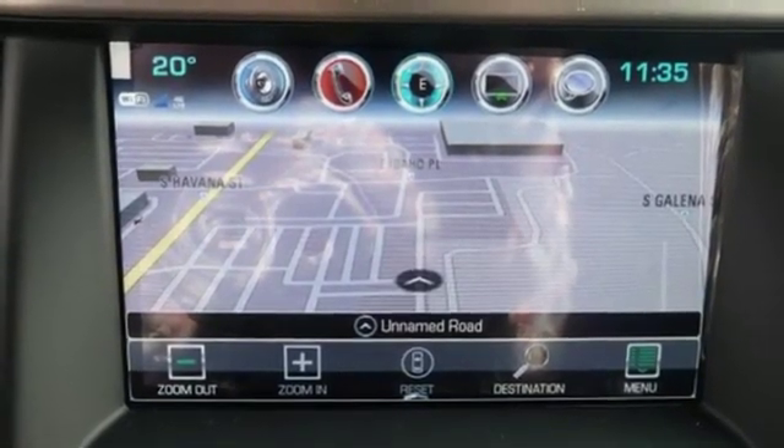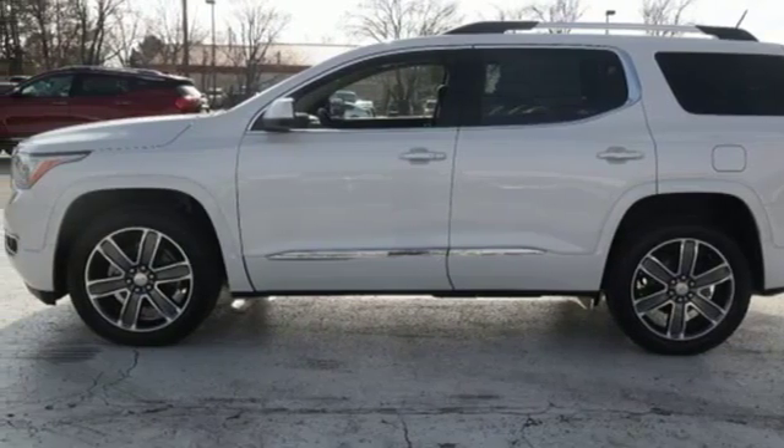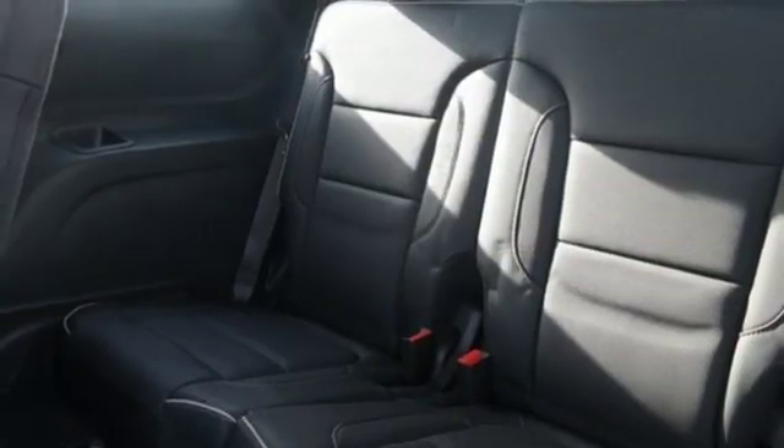External memory control, power sliding and tilting sunroof, Wi-Fi hotspot, and heated and ventilated leather bucket seats.